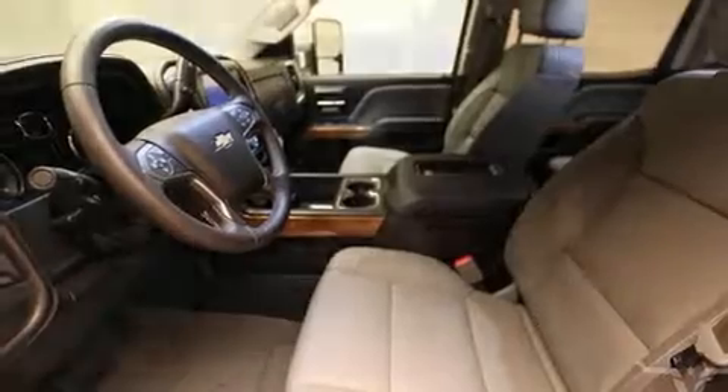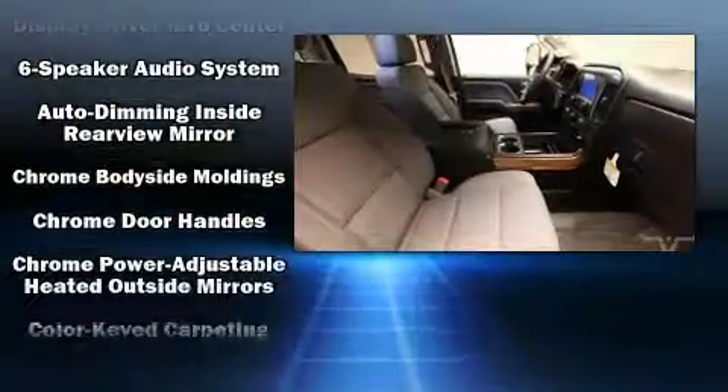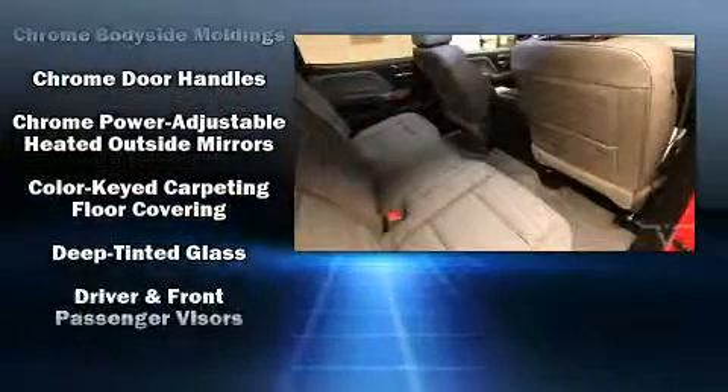Features such as automatic climate control and leather upholstery prove that economical transportation does not need to be sparsely equipped.